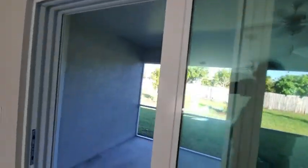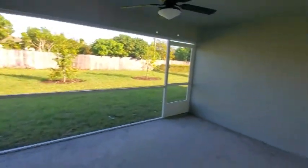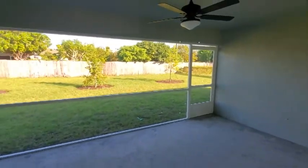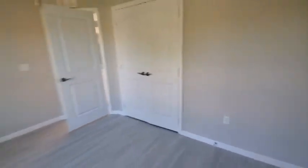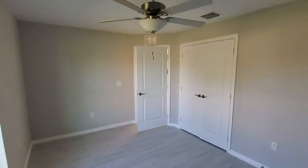Looking out in the lanai — this is a nice spacious lanai. There's the backyard we were in just a moment ago. Coming over here, it's a four-bedroom, two-bath house, and this room is in pretty good shape. It doesn't need any attention, so this one's ready to go.